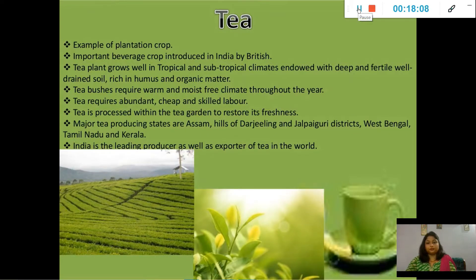Tea is also a very important crop of India and it is an example of a plantation crop. It is one of the important plantation crops introduced by the British in India. Tea plants grow well in tropical and subtropical climates.